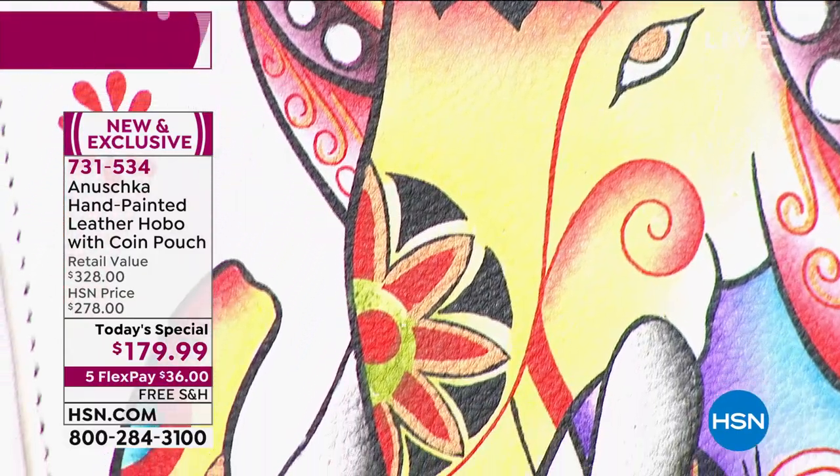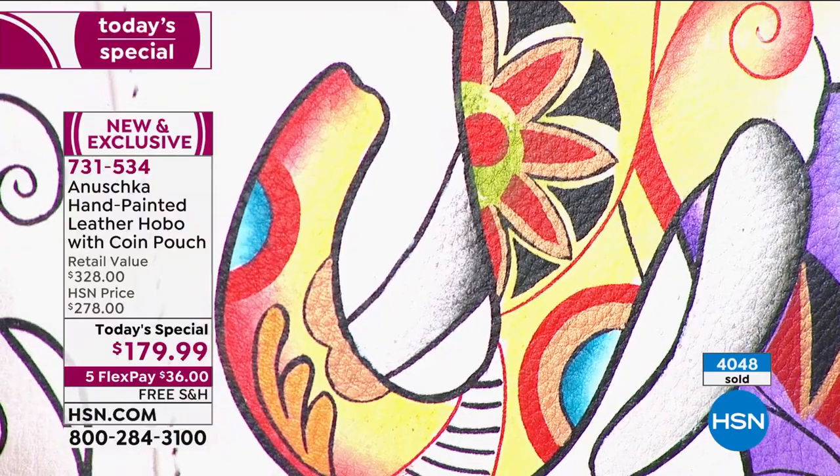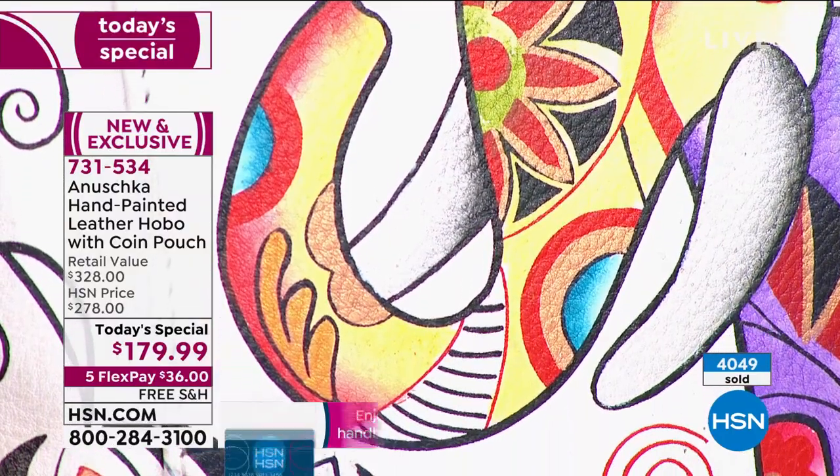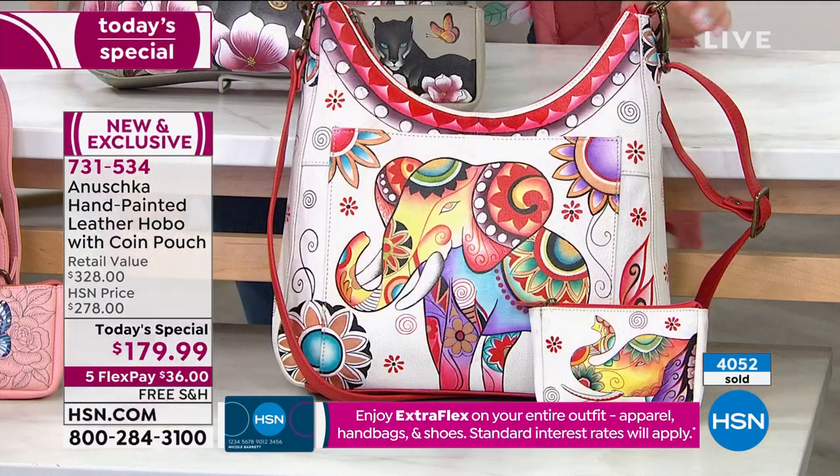And there's so many details. I love these close-up shots. When you think about each stroke, each shading is done by hand. And I know that Anushka has a circle of empowerment — let's talk about that, Bhaskar.